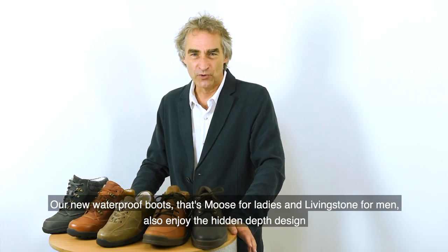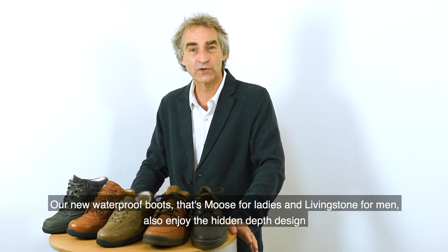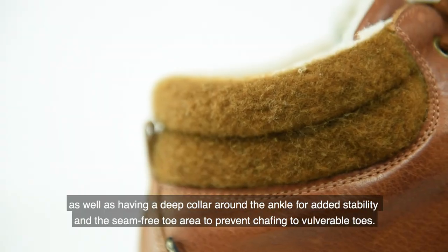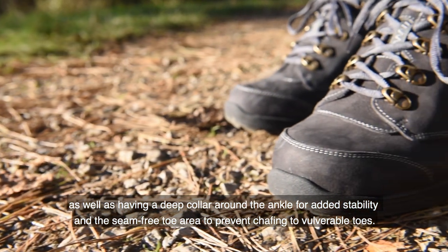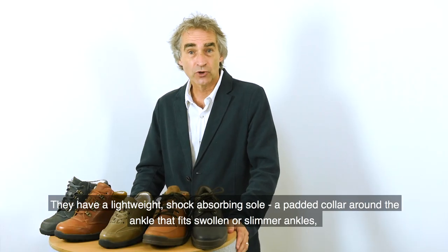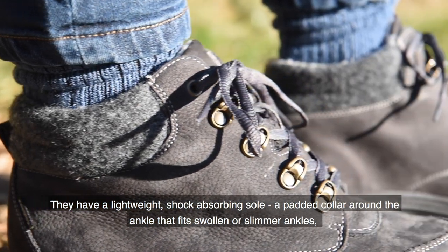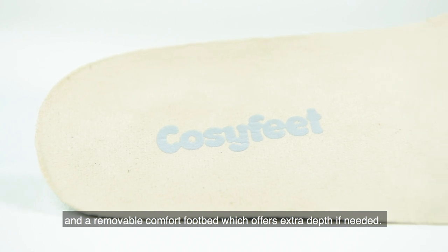Our new waterproof boots — that's Moose for ladies and Livingston for men — also enjoy the hidden depth design, as well as having a deep collar around the ankle for added stability and the seam-free toe area to prevent chafing to vulnerable toes. They have a lightweight shock absorbing sole, a padded collar around the ankle that fits swollen or slimmer ankles, and a removable comfort footbed which offers extra depth if needed.